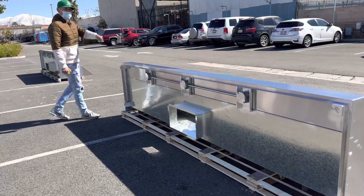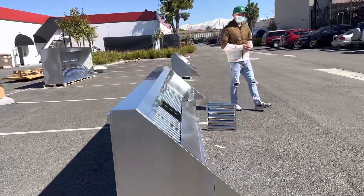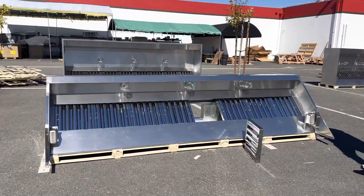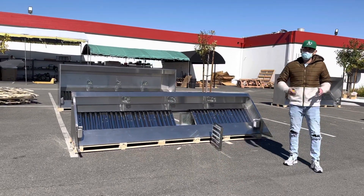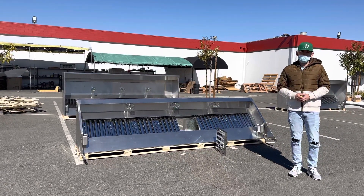If you're interested in one of these hoods, go to our website at fullerdepotusa.com. We'll update more information regarding this hood there — all details will be on the website. This is an 11-foot hood, and we'll have other sizes available as well. If you have any questions, give us a call and we'll help you out. Thank you for watching.